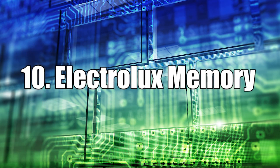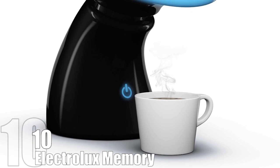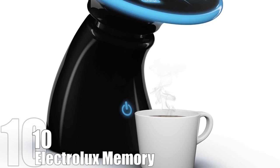Number 10: Electrolux Memory. Electrolux Memory aims to revolutionize the way we enjoy coffee. The concept was created to understand, remember, and prepare your favorite cup of coffee.